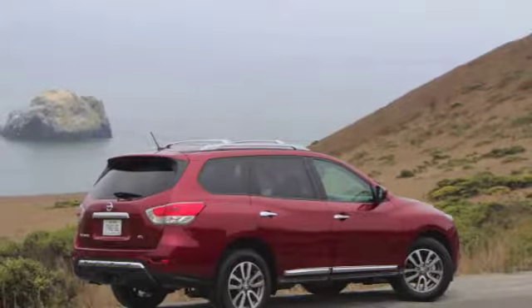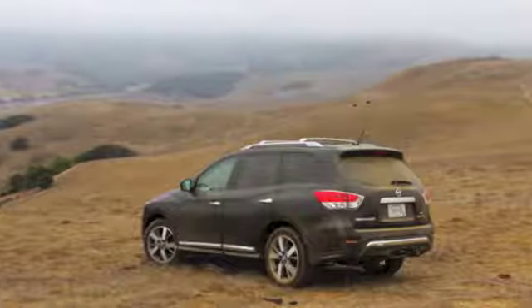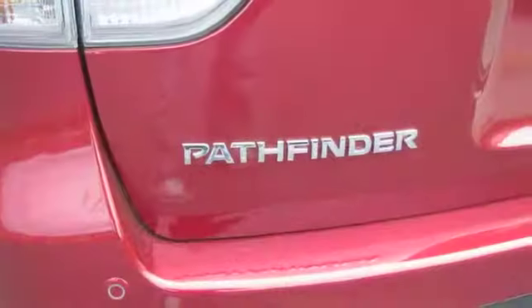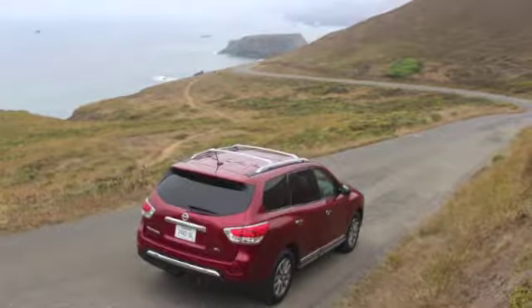When compared to the outgoing model, this new Pathfinder is 500 pounds lighter, better equipped, burns 25% less fuel, and sees a whopping price reduction of $8,000. For the anti-minivan family types, this newcomer from Nissan is worth a long look. For Wheels.ca, I'm Peter Blakene.